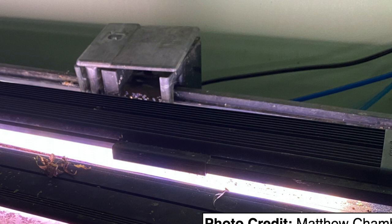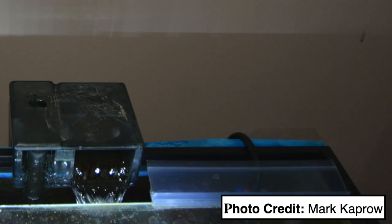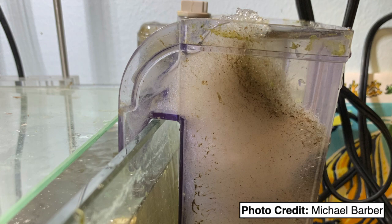Setting up a show tank for killies is a little more challenging. The standard setup with a hood and a hang-on-the-back filter won't work. Hang-on-the-back filters need a small opening to draw water in and cycle it back to the tank, and even if the opening is small, killies will find it and jump right through it. So if you want to keep killies in a show tank, you can't use a hang-on-the-back filter.